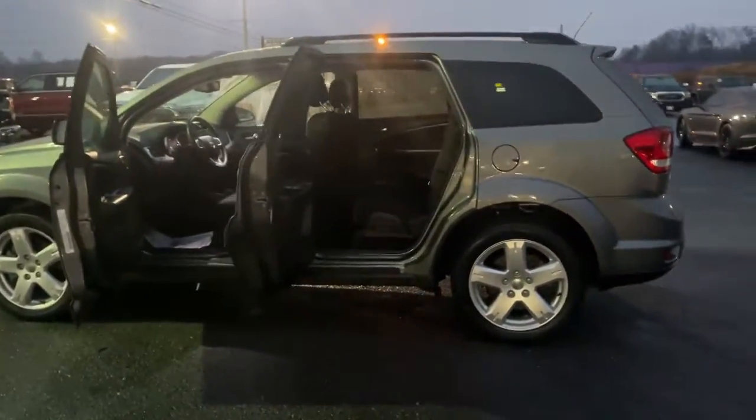The following are some of this vehicle's highlighted options: keyless entry, satellite radio, fog lamps, keyless start, heated mirrors, and steering wheel audio controls.